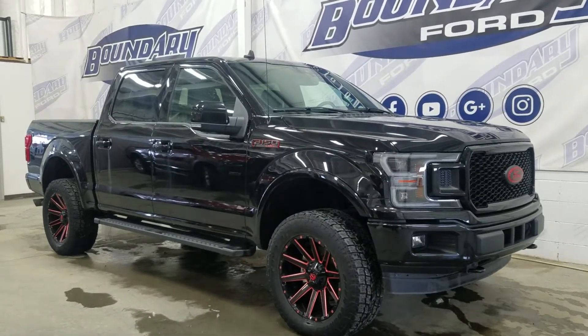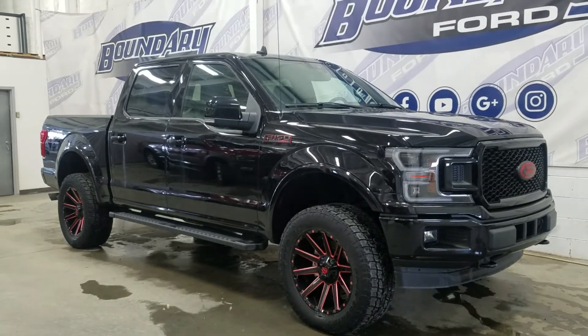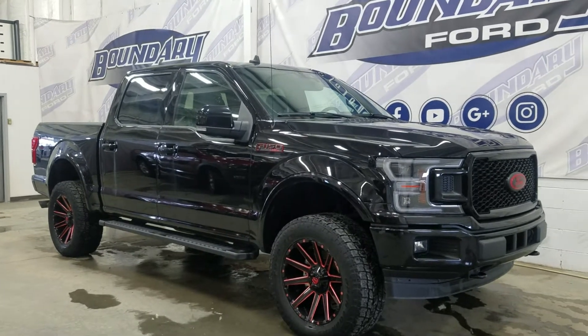At the front we have auto high beams, fog lamps, as well as an engine block heater. Over at the side we have 20-inch aluminum wheels wrapped in Toyo tires, as well as color-matched handles and mirror caps.